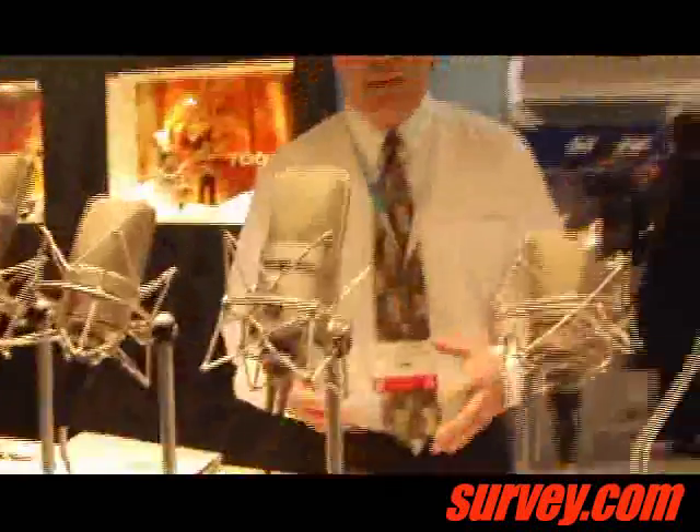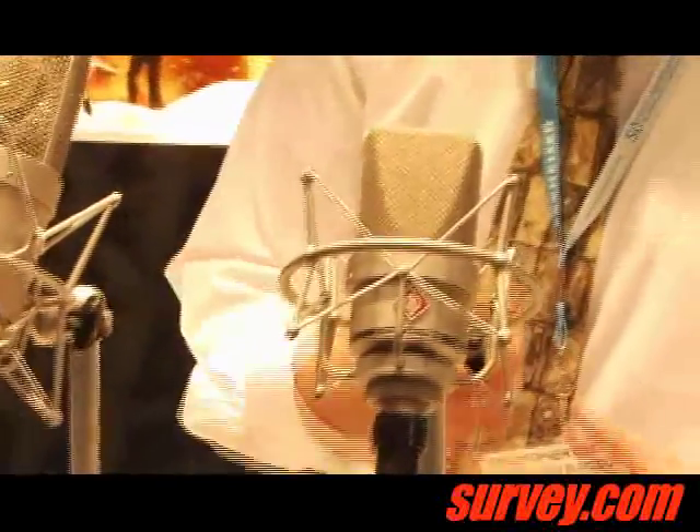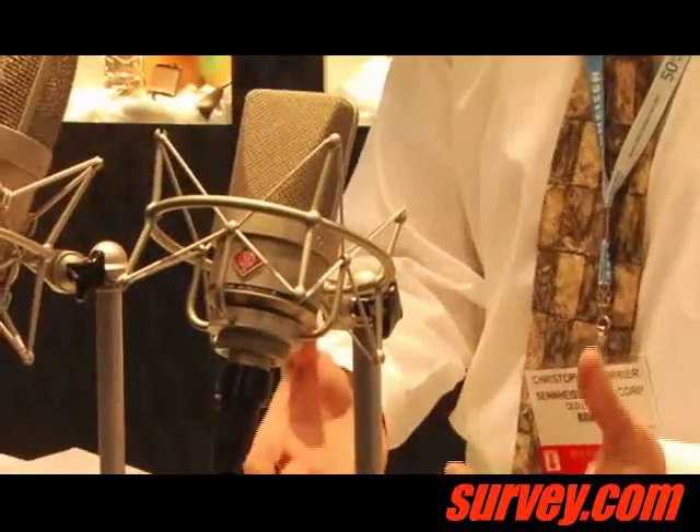One of the microphones that everybody knows — this is kind of our big workhorse, the TLM-103. Very popular in broadcast with the transform-less circuitry, it's got some of the lowest self-noise out of all of our microphones. Extremely popular.